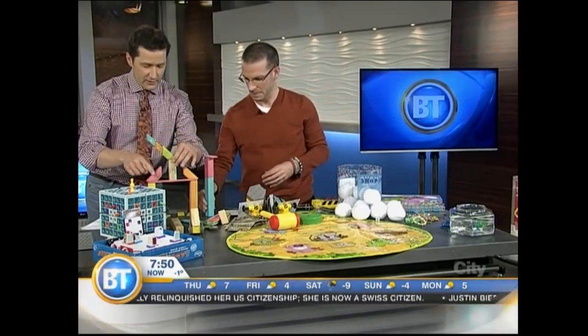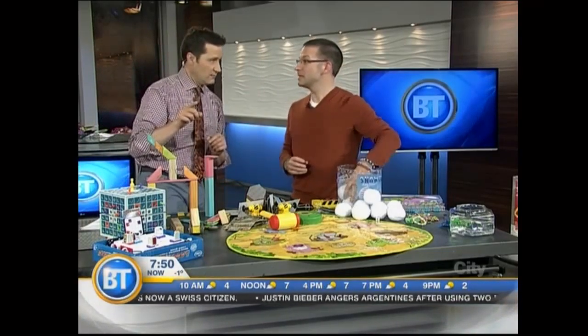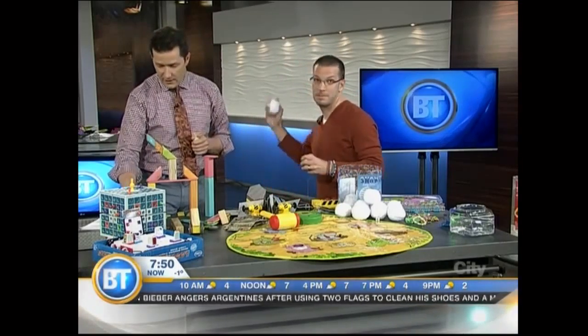Mastermind Toys in West Hill — thank you Ryan for bringing all these in. We didn't have enough time to get to everything. Mastermindtoys.com is the website to check out.